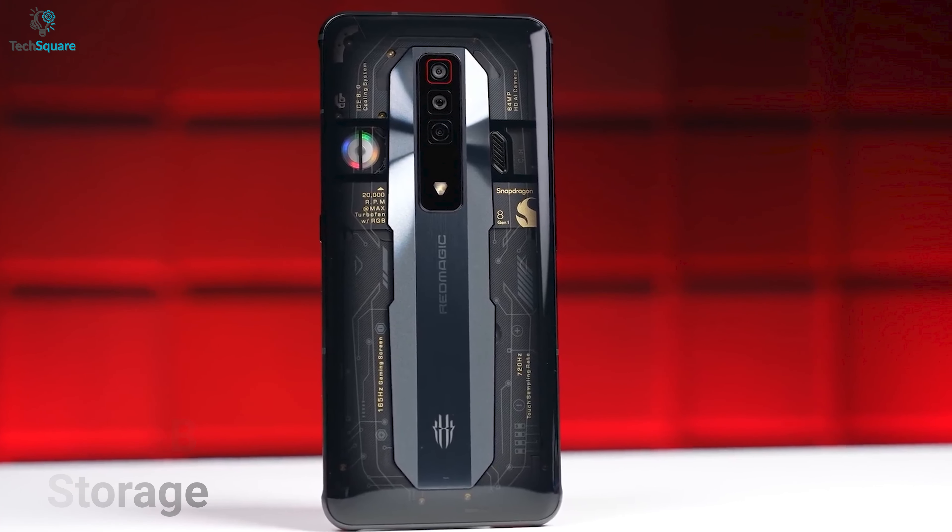As gaming phones, we do not expect high-end camera quality from them because they mainly focus on gaming performance. The camera does a decent job of capturing sharp and detailed pictures. Both come with a 64MP main camera and an 8MP front camera.